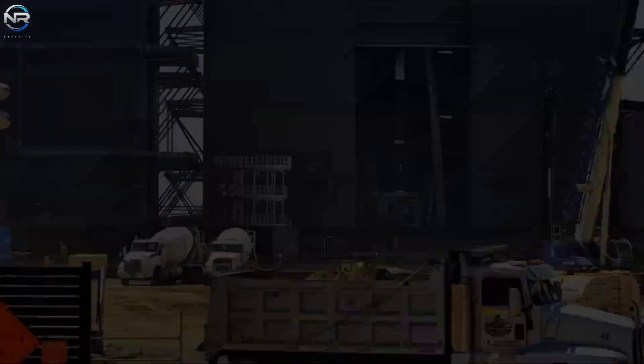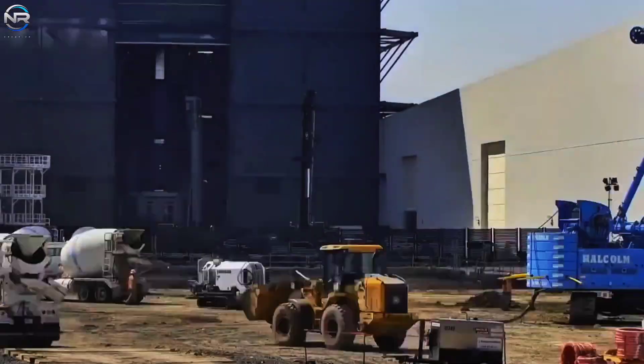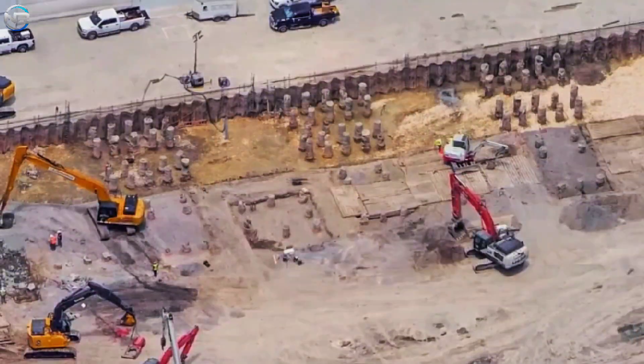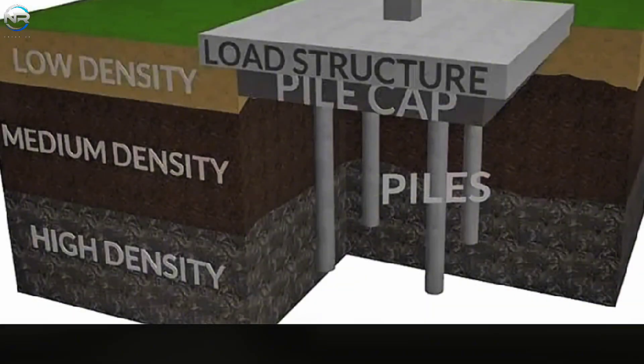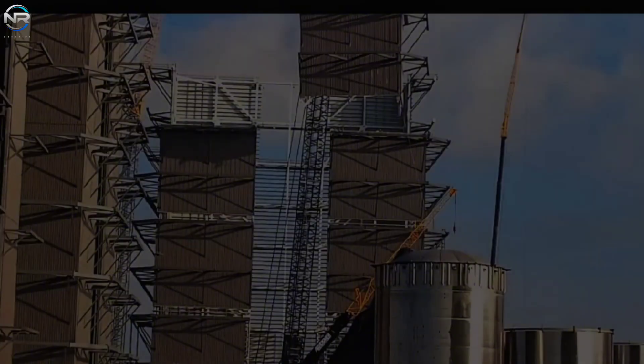At the production site, work on the Gigabay rocket integration facility is accelerating. Foundation work is underway, with pile drilling completed. Work has now begun on installing the reinforcing steel frame to strengthen the piles. The next step is to install pile caps, or raft foundations, on the piles to connect them, and then pour concrete to create the base slab. After curing, vertical construction will begin.